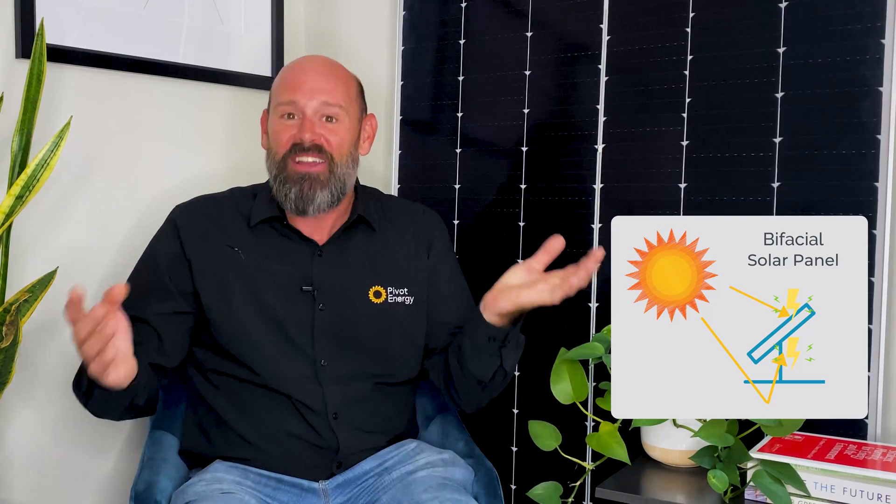I bet you can guess what a bifacial panel is. Bifacial panels are double-sided energy factories that transform sunlight into electrical energy on both their top and bottom sides. When you're producing energy from both sides of the panel, you increase the amount of electricity that can be produced. That's precisely why solar panel manufacturers introduced bifacial solar panels — because you get more out of them, which means more financial benefits from your solar energy system.